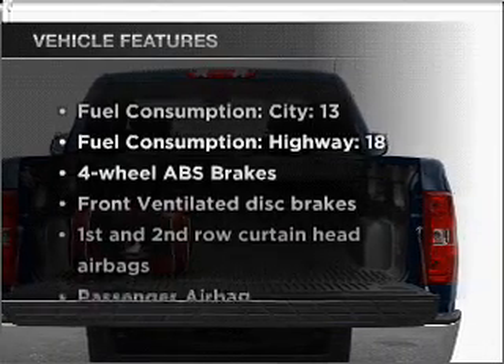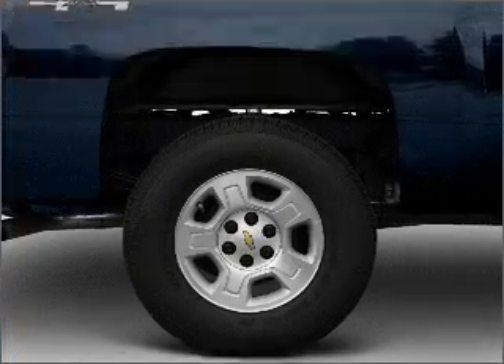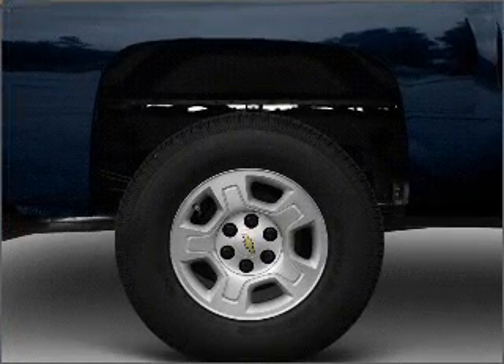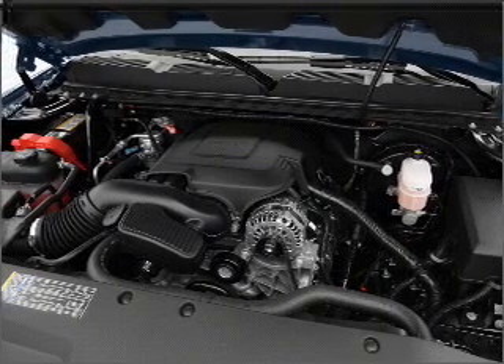Plus, enjoy these notable features that are included in this vehicle: air conditioning, power door locks, power windows, power steering, cruise control, an alarm system, an AM FM stereo with a CD player, and an adjustable tilt steering wheel.